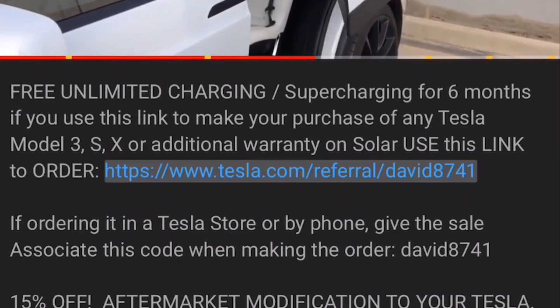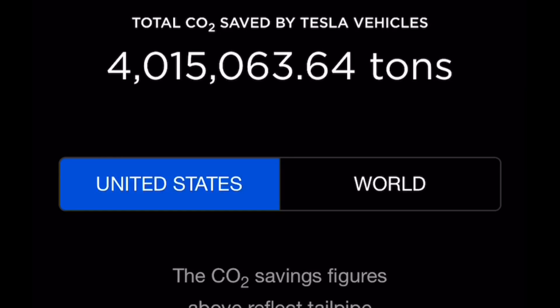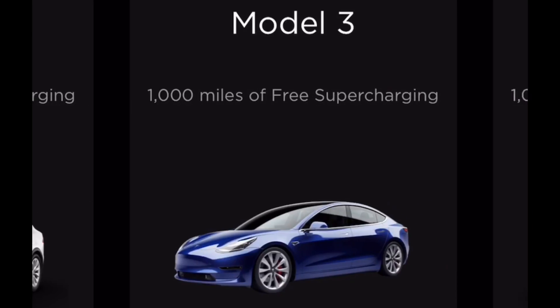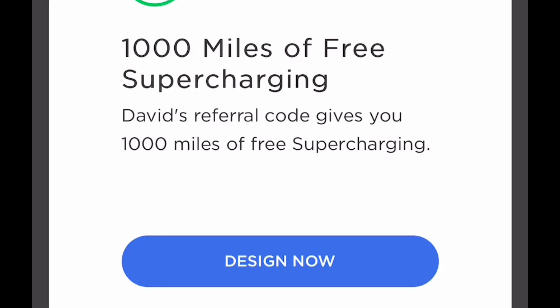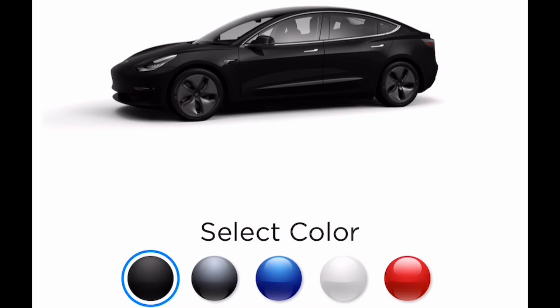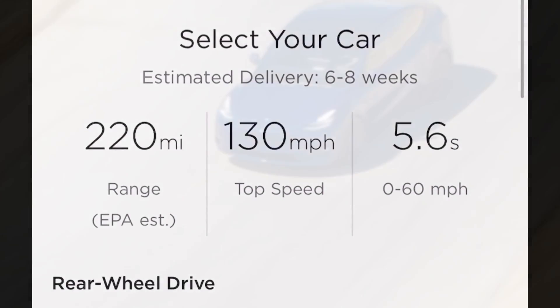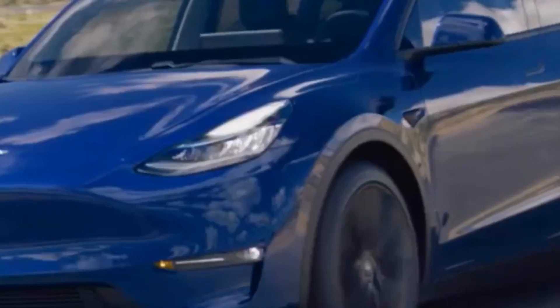If you are interested in the Model S, X, or 3, make sure to use a referral code. If you don't have one, we have one in the description of this video — it will help the channel out a lot. You will actually get an equal opportunity as us to win a Roadster 2.0 or a Model Y. Just make sure you use a referral code, because Tesla's sales associate won't advertise it to you. Also, you will get free unlimited supercharging up to a thousand miles if you do use the referral code.